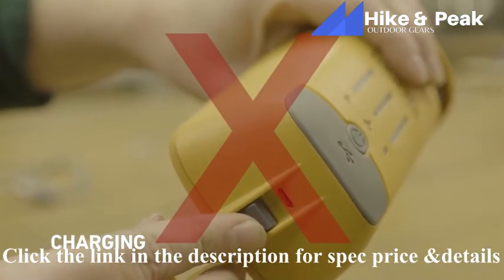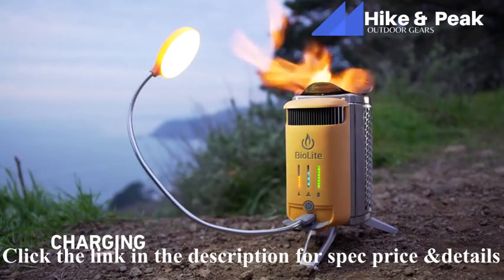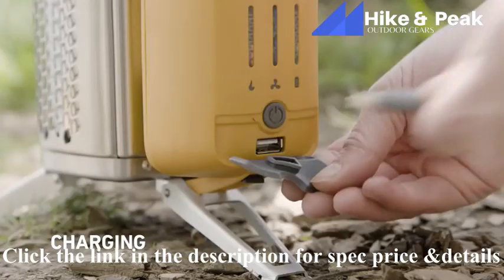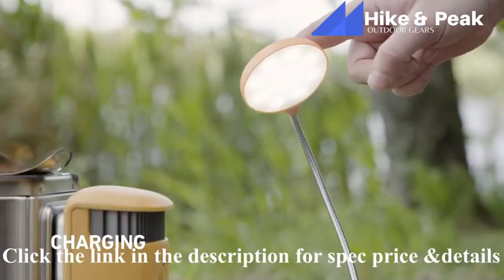To charge devices, simply plug into the USB port located directly below the LED dashboard. Do not use the micro USB port — that's for charging only. Your kit also includes a USB flex light that you can use to light your surroundings at night. Just plug it into the USB port and tap on or off with your finger, or press and hold to dim.